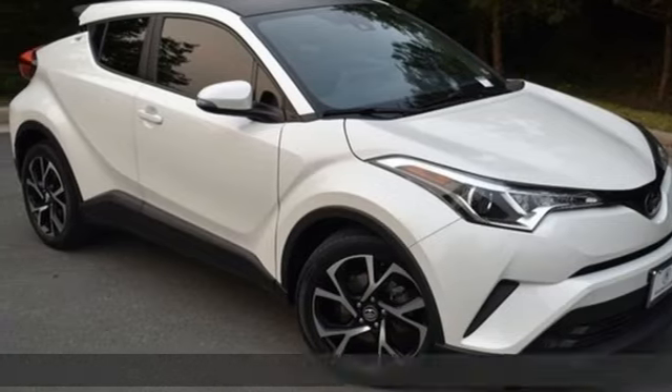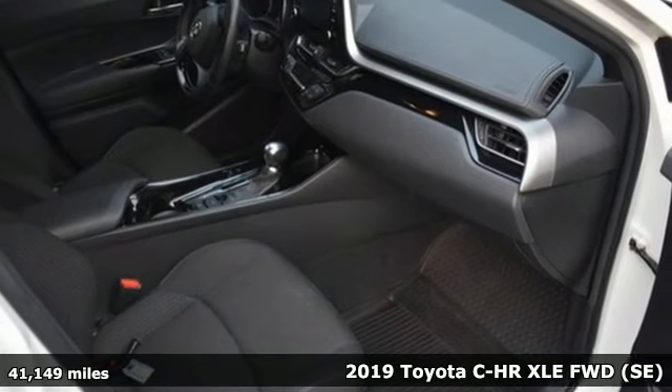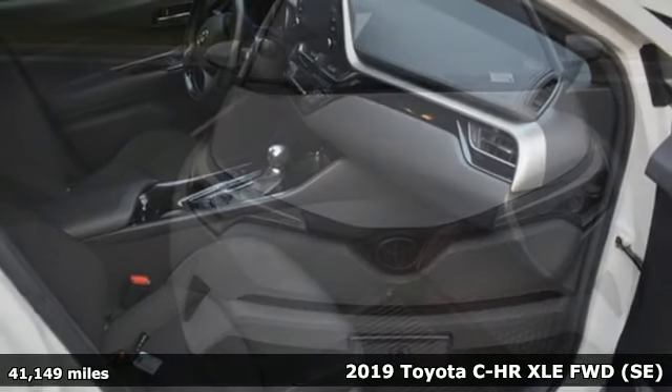It's a 2019 Toyota CHR. Satisfy your inner rebel. Color outside the lines with this CHR.